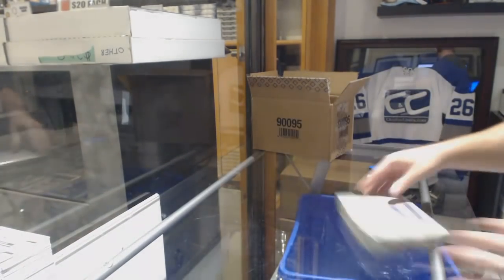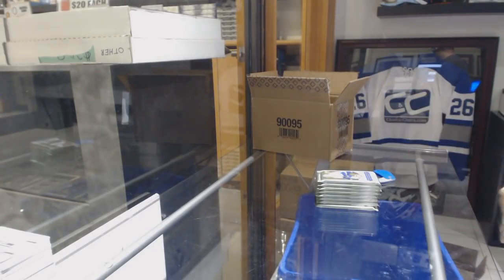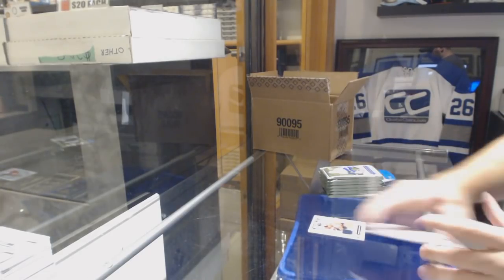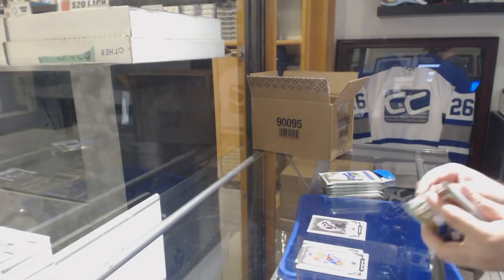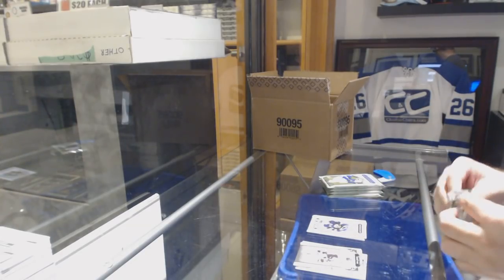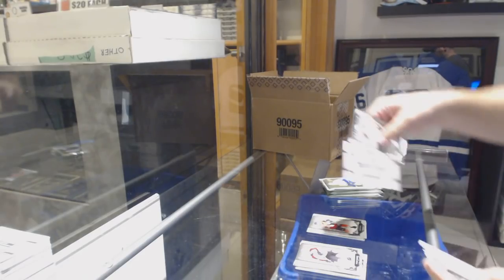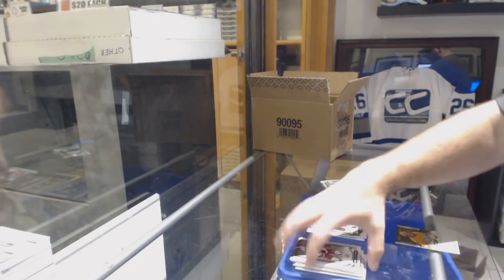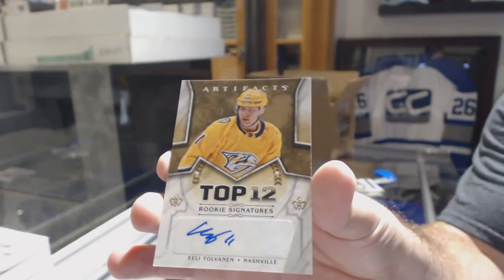How much for a box of Artifacts? I believe it's $135 all in — I'll double check after. Henrik Borgstrom for the Florida Panthers, 499. 599 for the Chicago Blackhawks, Chris Chelios. Casey Middlestad for the Buffalo Sabres, 999. 999 Emerald of Mark Stone for the Sens. Wild Card Rookie Redemption.